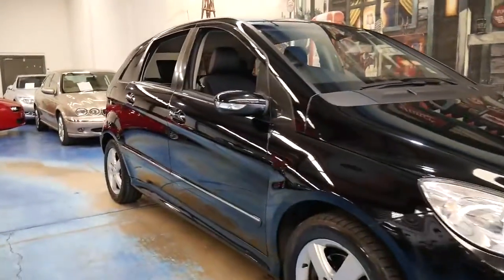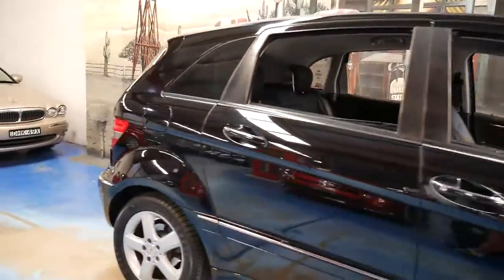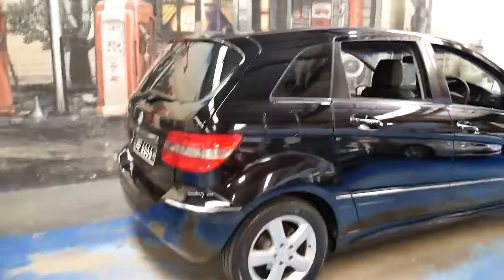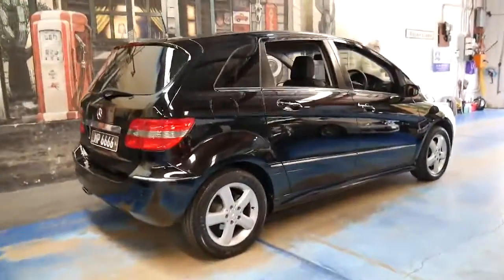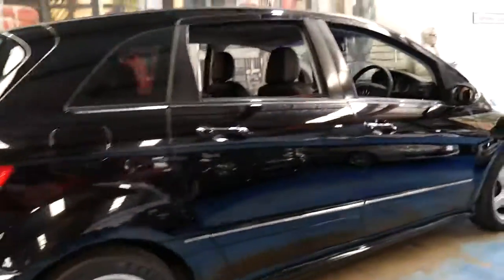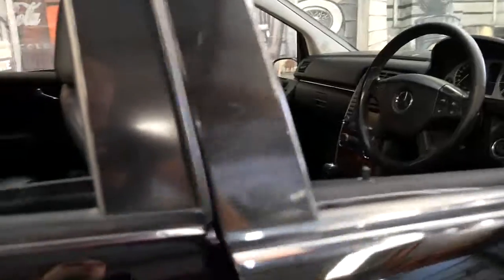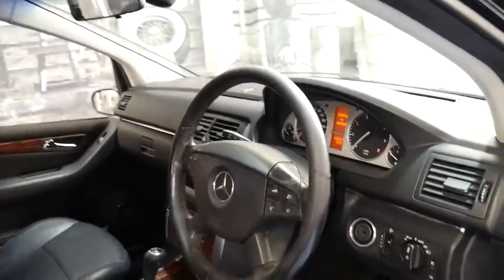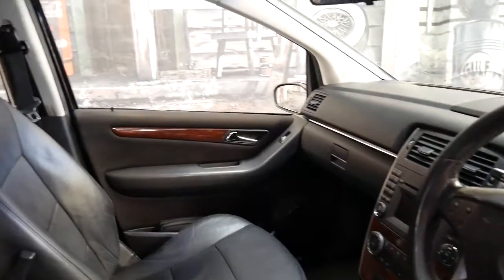This would have to be one of the best value Mercedes B200s around. It's a petrol, not a CDI. It's black with black leather interior and it's got some great options — front and rear parking sensors, wood grain inserts, Bluetooth compatible, and climate control.